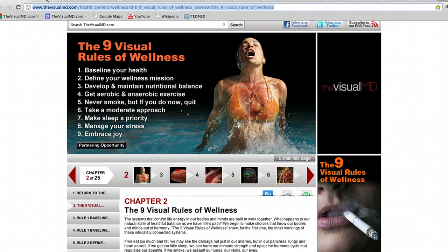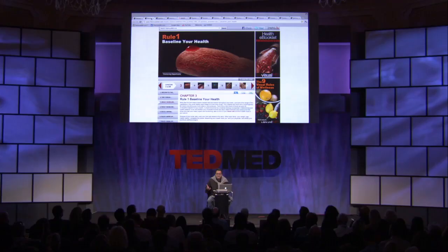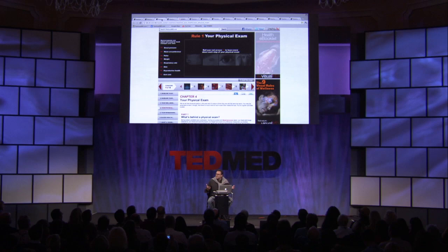Visuals allow you to get it — it's quite simple. Can I see it? Can I get it? The first phase of understanding your wellness is: how well am I? That means I need to baseline myself. Do I have to get a physical? What did my blood test mean? The first rule will create a kind of health center e-booklet that will explain every aspect of what it means to get a physical.